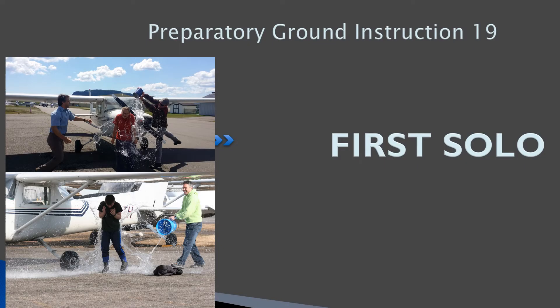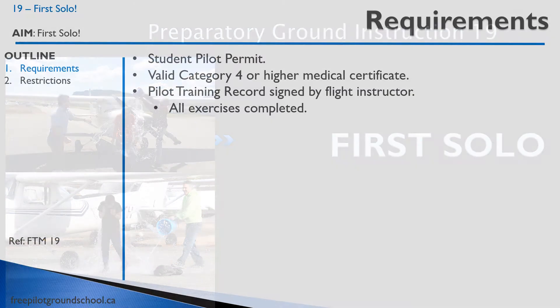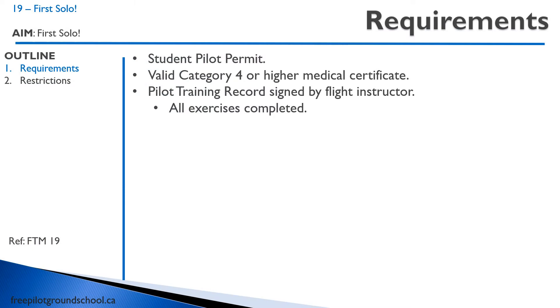Hello everyone, welcome back to freepilotgroundschool.ca. This is our PGI lesson on Exercise 19: your first solo. It's a real short lesson. The requirements are: you need a student pilot permit, that has to be signed off, you need a medical certificate, and the pilot training record has to be signed off by a flight instructor.